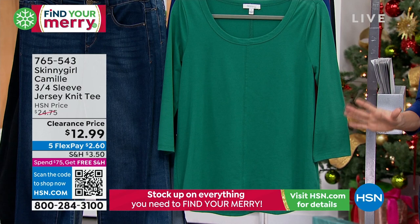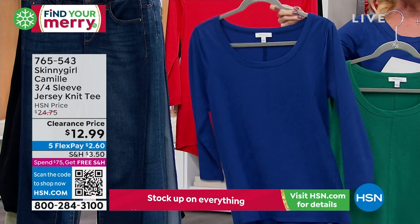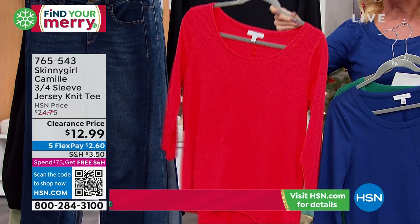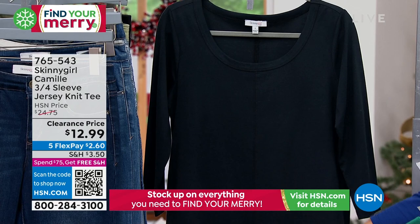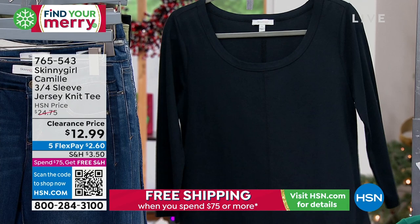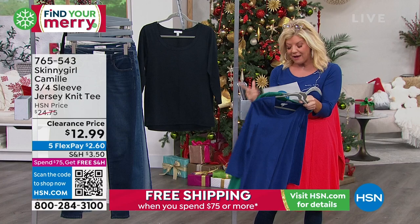Colors available: emerald green, the color I'm wearing which is called blue depths, the signature Skinny Girl red, and of course the black. Extra small through size 3X, approximately 25 and a half inches in length, with the back being about an inch longer. This goes great back with leggings. The fabrication is a cotton spandex poly blend, so you have that great stretch — machine wash, tumble dry, easy to care for.